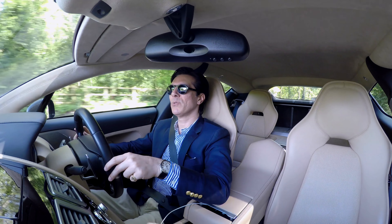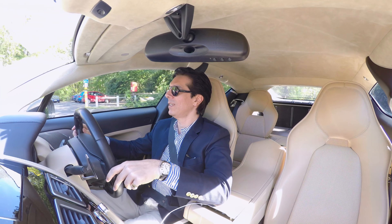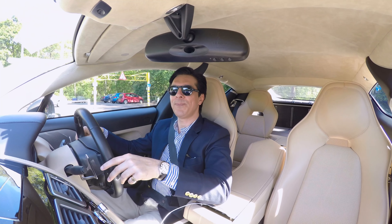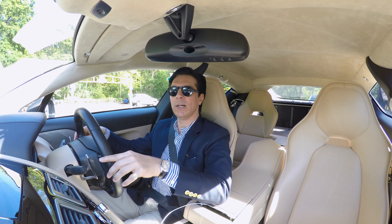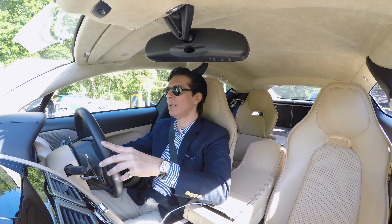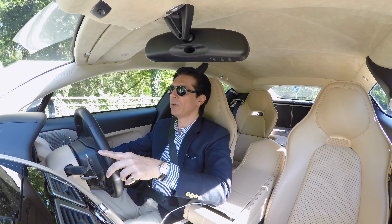I've never owned a McLaren and I don't know if I ever will. I'm too old for this kind of car. For me, a sedate, simple, understated-looking GT car like an Aston Martin or a Porsche is more my thing.